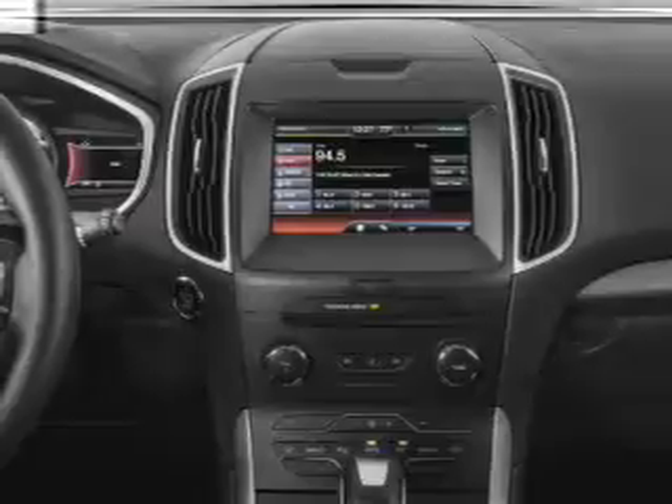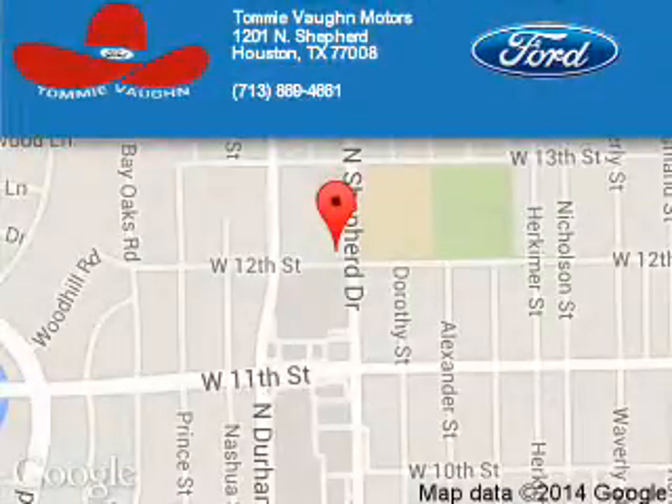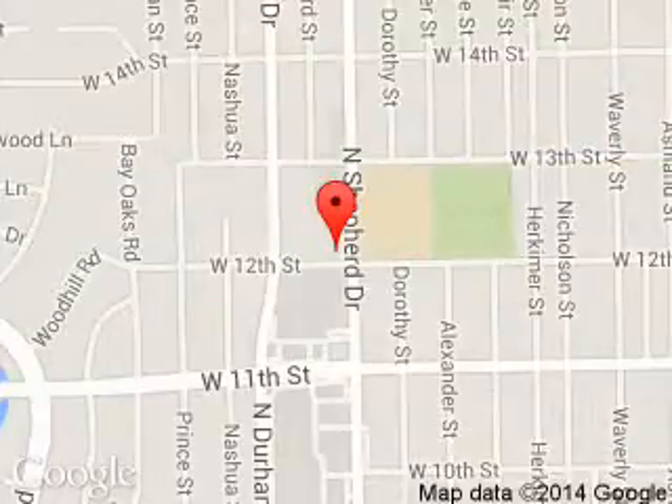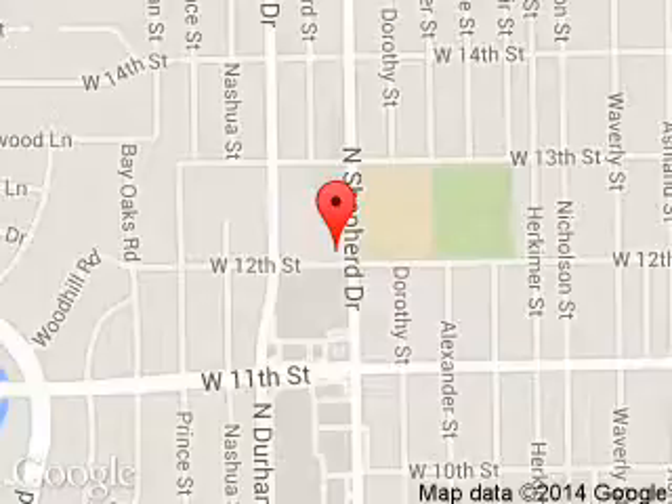Call or click to contact us today. Tommy Vaughn Ford is dedicated to doing everything possible to ensure that the experience you have selecting your next vehicle is a pleasant one. We are located at 1201 Shepherd Drive, Houston, Texas 77008.